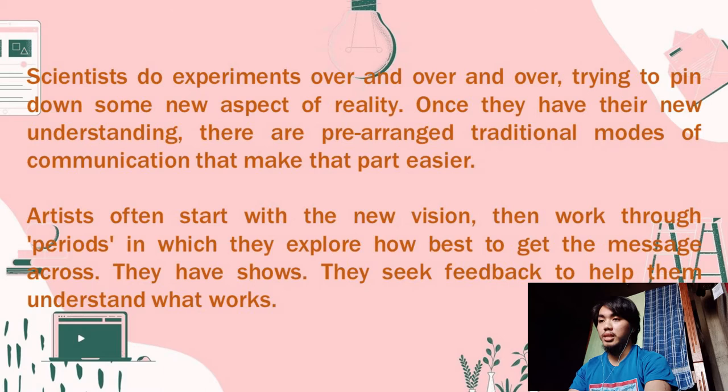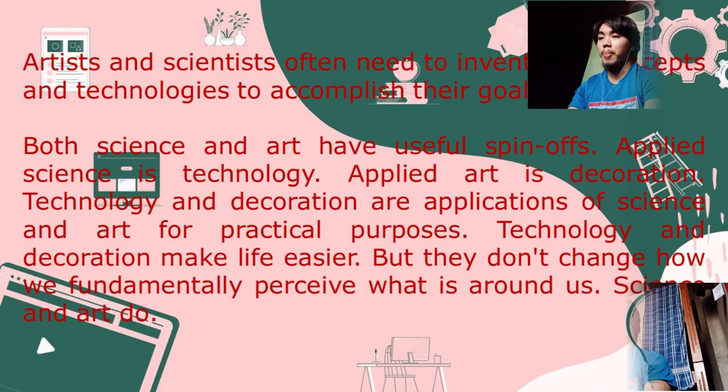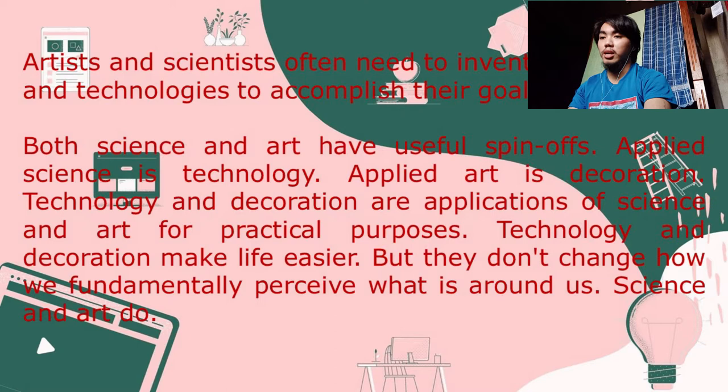Scientists do experiments over and over, trying to pin down some new aspect of reality. Once they have their new understanding, there are pre-arranged traditional modes of communication to make that part easier. Artists often start with a new vision, then work through periods in which they explore how best to get the message across — they have shows, they seek feedback. Artists and scientists often need to invent new concepts and technologies to accomplish their goals. Both science and art have useful spin-offs: applied science is technology; applied art is decoration. Technology and decoration are applications of science and art for practical purposes.